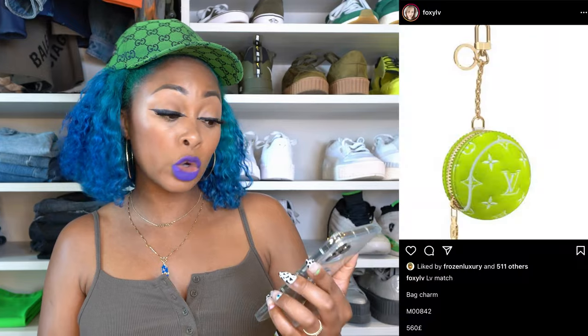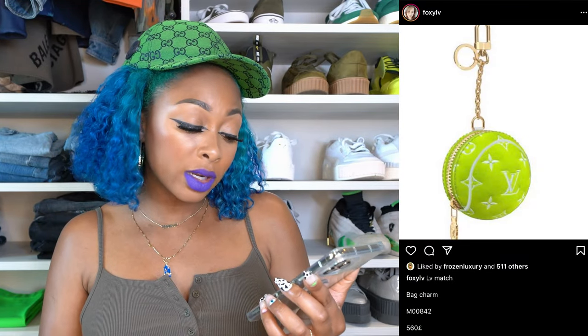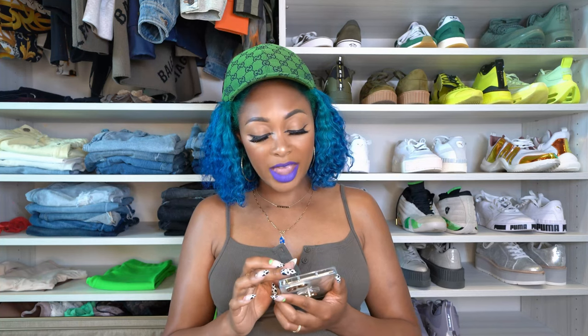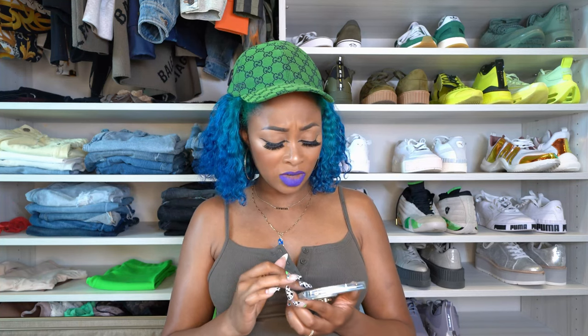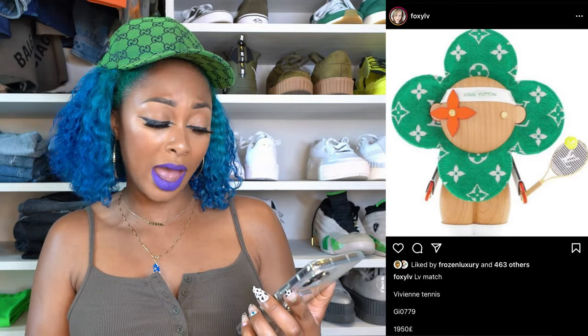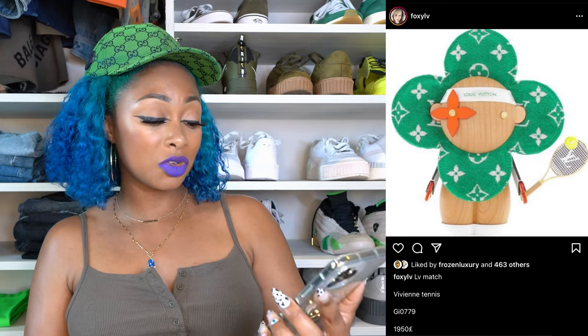If you like bag charms, there's an adorable lime green one for £560, also in the Match collection. There's also this Vivienne tennis set — I think it's like some type of gift set — for £1,950 in case you're interested.